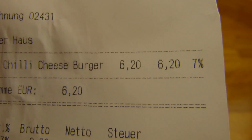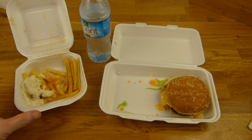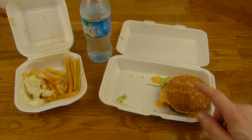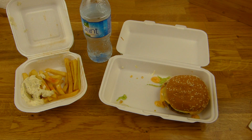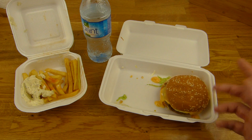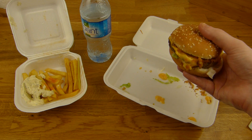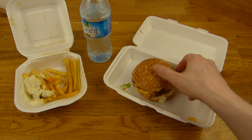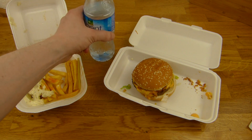Yeah, for 6.20 Euro I would say that is okay. The fries could be crunchier — you could say please a little longer. Not sure what's wrong with the bun, but it's fine. I think it was long on the toaster also, but it's not bad — it's just a little stiff on the outside. The cheese is nice, beef is okay but I don't think it is grilled. Yeah, it's okay — definitely a thumbs up for Döner and Burger Haus.